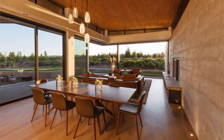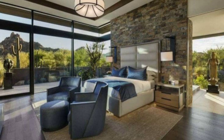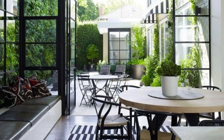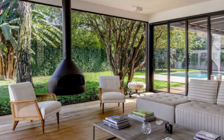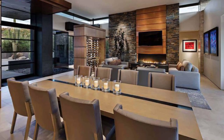Welcome guys, today we will talk about indoor outdoor living spaces and blurring the boundaries. Indoor outdoor living spaces have become increasingly popular in contemporary architecture and design, as they offer a seamless transition between the interior and exterior environments of a home or building. By blurring the boundaries between indoor and outdoor spaces, these designs create a unique and harmonious living experience that enhances the connection to nature, maximizes natural light, and provides a sense of openness.